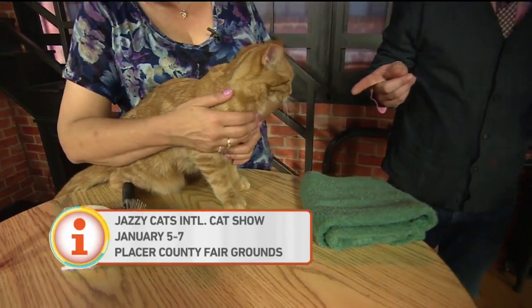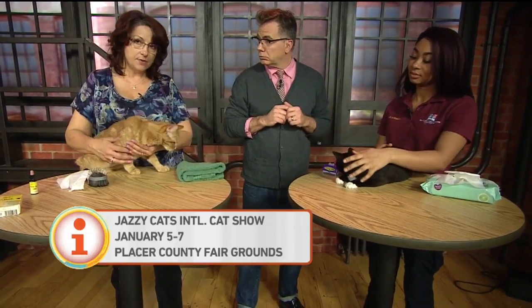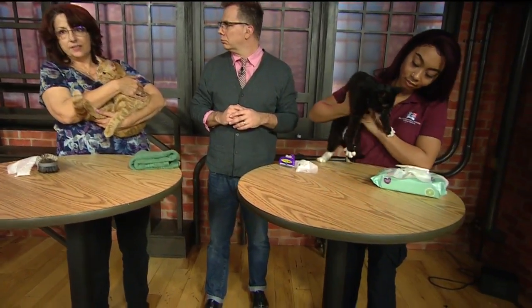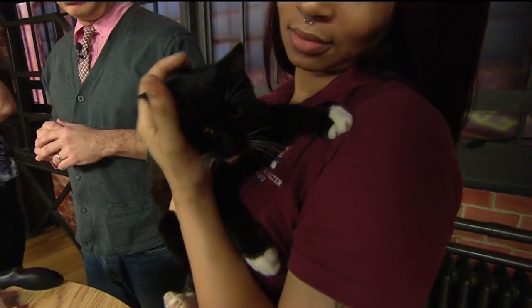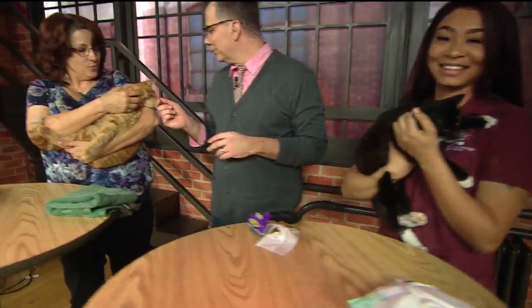Both these cats are up for adoption and they are show cats. The show is put on by a local club called Jazzy Cats, part of the International Cat Association, at the Placer County Fairgrounds in Roseville this weekend, Saturday and Sunday. You can come to the show — it's a blast. There are lots of cool breeds you might never have seen, great shopping for cat lovers, and we'll have 11 local adoptable shelter cats competing from several shelters.